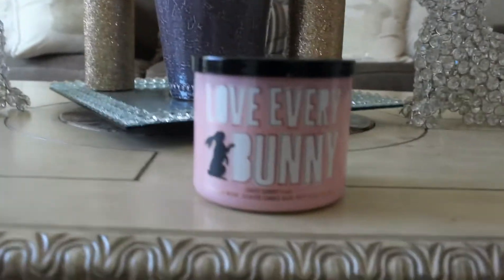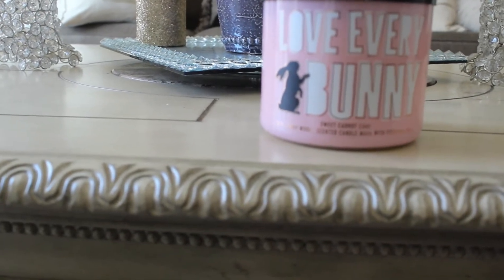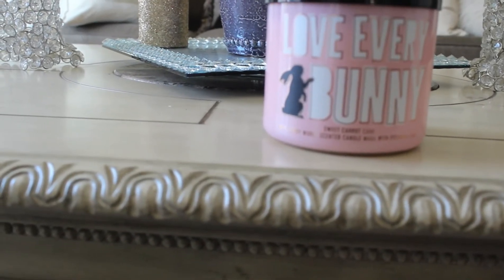The scent notes for this one are: sweet cream cheese frosting, fluffy carrot cake, cinnamon spice, and essential oils.